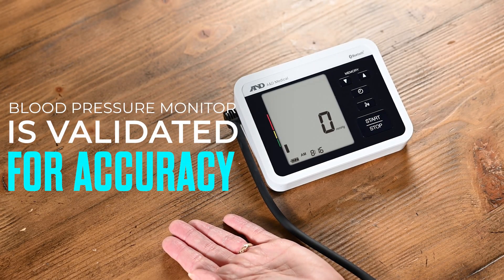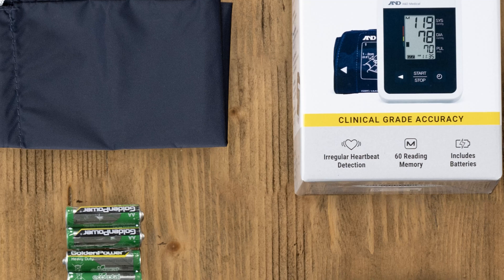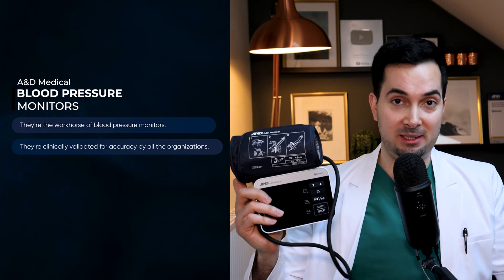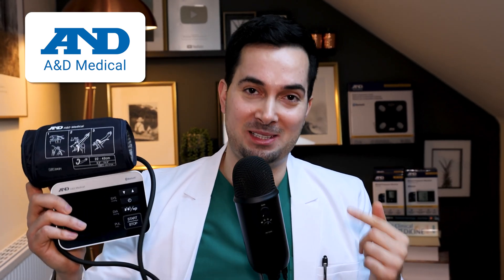A pro tip: make sure your blood pressure monitor is on the Validated Device List — VDL — endorsed by the American Medical Association, Hypertension Canada, and the British or Irish Society of Hypertension. Many monitors on Amazon are not on the VDL list and are not accurate. I've personally used A&D Medical monitors in my practice for years because they are on the VDL list, validated through formal studies. By the way, A&D Medical invented the digital home blood pressure monitor in 1977.